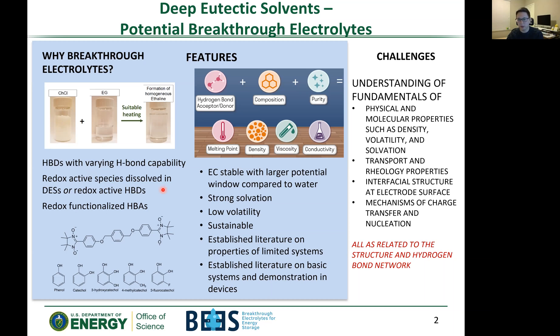What's challenging is there is a fundamental lack of understanding about deep eutectic solvents. We need better understanding of physical and molecular properties such as density, volatility, and solvation. Critically, we need to know about transport and rheology properties — viscosity is going to be very important in a flow battery. And we need to fully understand their dynamics to get the best power delivery rate, much of which is related to the structure and the hydrogen bonding network of a deep eutectic solvent.